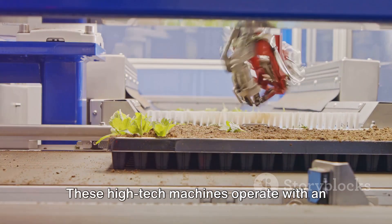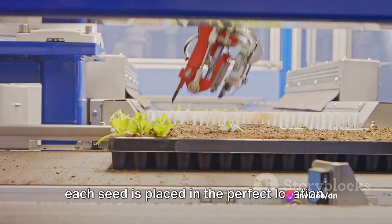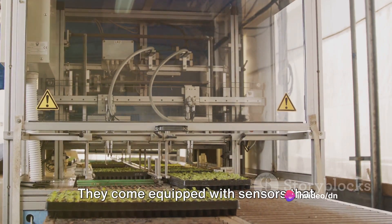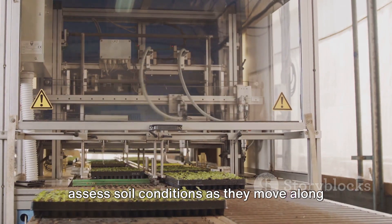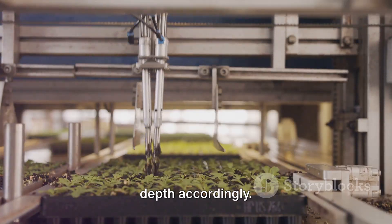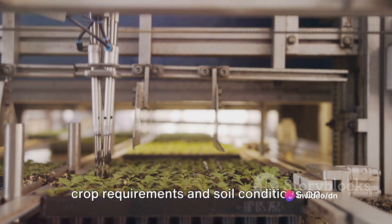These high-tech machines operate with an uncanny precision and accuracy, ensuring each seed is placed in the perfect location. They come equipped with sensors that assess soil conditions as they move along the field, adjusting the seeding rate and depth accordingly. This allows them to adapt to different crop requirements and soil conditions on the fly.